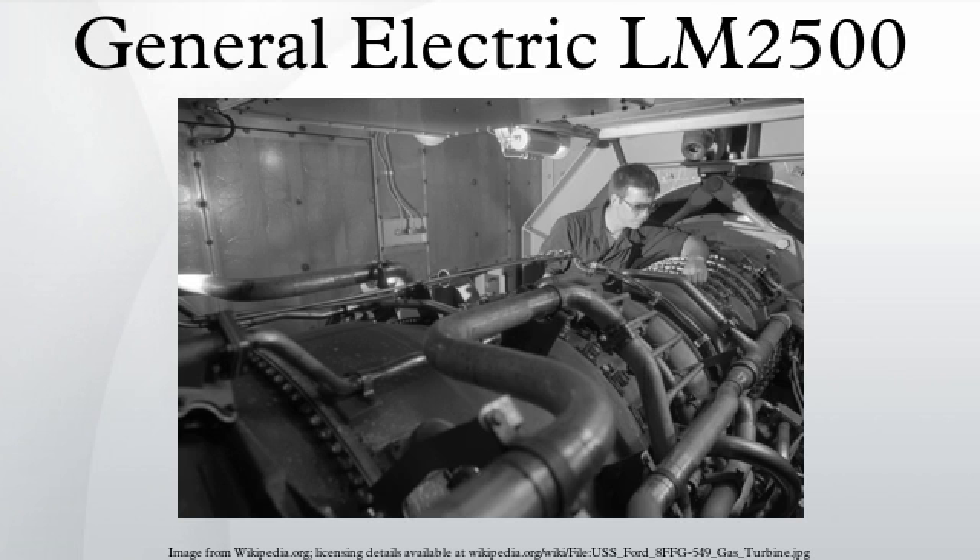The latest fourth generation LM2500 Plus G4 version was introduced in November 2005 and delivers 47,370 SHP with a thermal efficiency of 39.3% at ISO conditions.